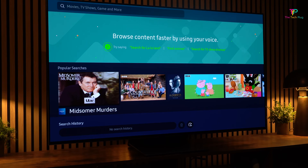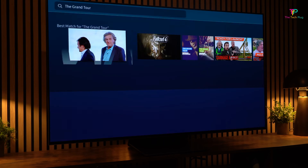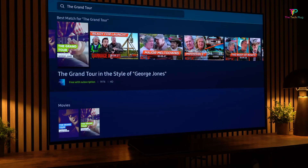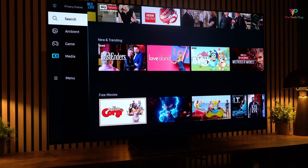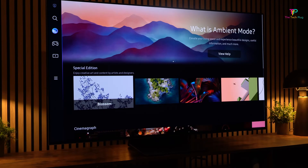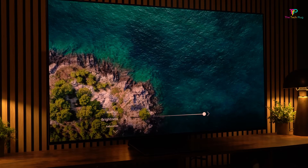Now, let's dive into the key specs of this TV. It has a 4K resolution, which means you'll get incredibly detailed and sharp images. It also supports refresh rates of up to 120Hz, so if you're into gaming or watching fast-paced action, you'll definitely appreciate the smoothness it offers. In terms of sound, it features a 2.2.2-channel speaker layout, a subwoofer, and it's Dolby Atmos-compatible, so you can expect immersive audio to accompany those vibrant visuals.